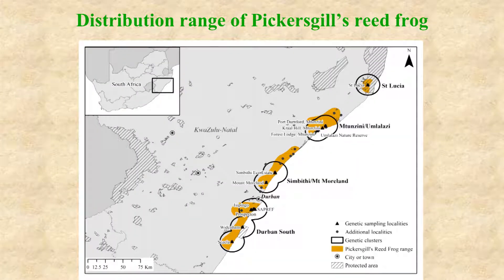This map indicates some of the sites at which Pickersgill's Reed Frogs are found and which are mentioned in this talk. The species ranges in the northeast from St. Lucia through Imtanzini, Umlalazi Nature Reserve, down to the Sambita Ika state, Mount Moorland, near to which is the River Horse Valley, through to Isipingo, to the west of which is Adams Mission, then through Prospectin, Woodenham, and down south to around Sazela.